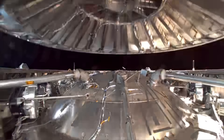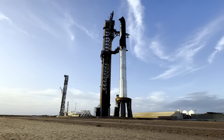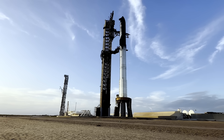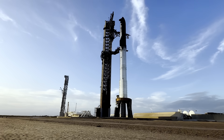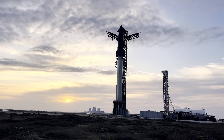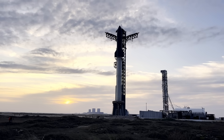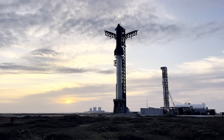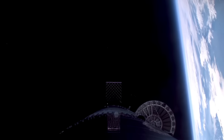We're also planning to see another relight of one Raptor engine in space. SpaceX has already done that, but this is important to retest because it's what we need for orbital capability. And of course, let's talk about the reentry test for Ship 34, which will stress test the ship's heat shield. Ship 34 does have fewer tiles, new metallic tile options, and flap redesigns to improve reentry durability.